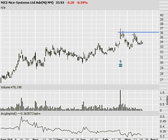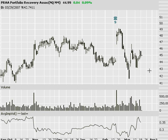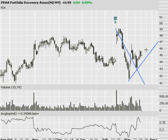Next one is nice — another symmetrical triangle consisting of lower highs and higher lows. Portfolio Recovery — kind of a massive pattern going on here. The lines aren't drawn perfectly, but I still think there's a triangle going on there.